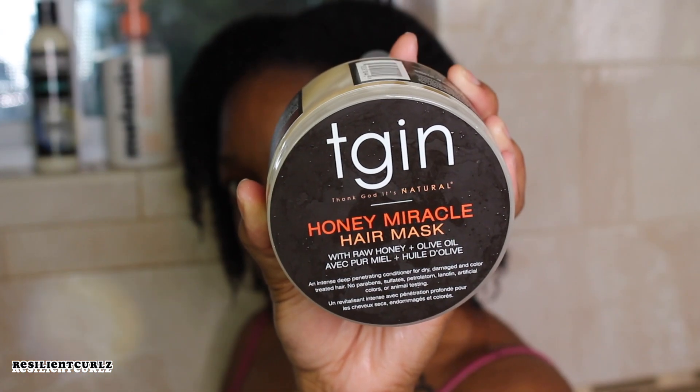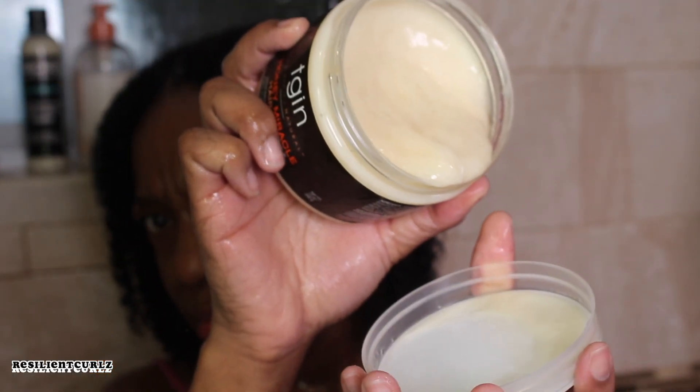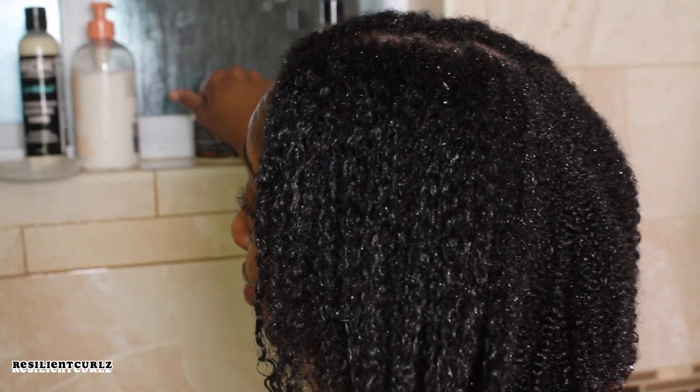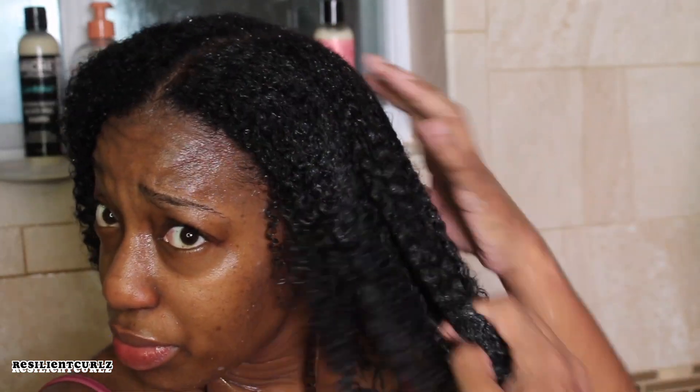TGIN — Thank God It's Natural. TGIN Honey Miracle Hair Mask. This mask is an intense deep-conditioning treatment made with raw honey and olive oil. This is one of the best deep-conditioner treatments I've ever tried and I think it works well for people with low porosity hair. It has a smooth, creamy consistency. It's very moisturizing and it literally melted into my hair strands. It has lots of slip and you don't really need a lot of it to work into the hair strands.